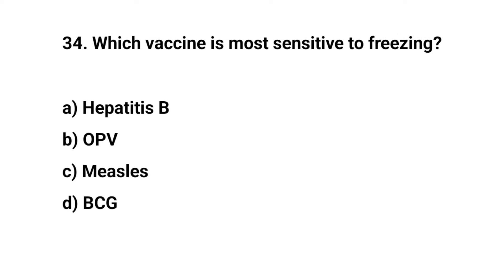Question number thirty-four. Which vaccine is most sensitive to freezing? The right answer is A: Hepatitis B.